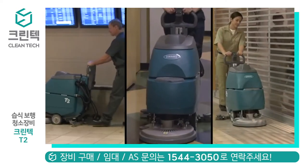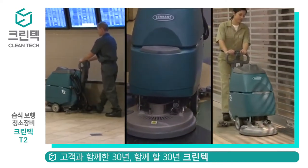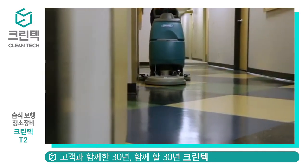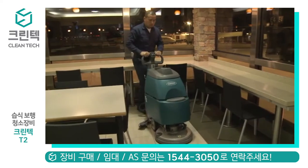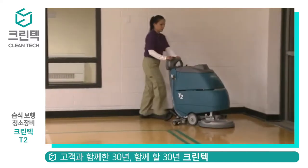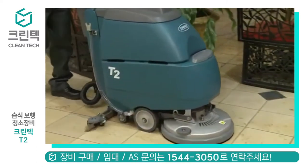Tennant Company's T2 Walk Behind Compact Scrubber delivers excellent cleaning results in small, congested areas. Scrubbing with the T2 increases productivity and provides health and safety benefits for your customers and employees. The T2 is easy to operate and improves your facility's image by providing consistent cleaning results, all with a low cost of ownership.